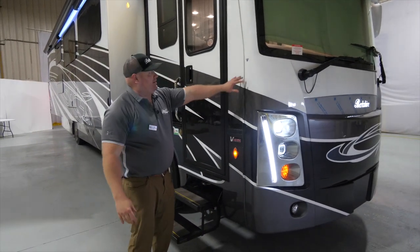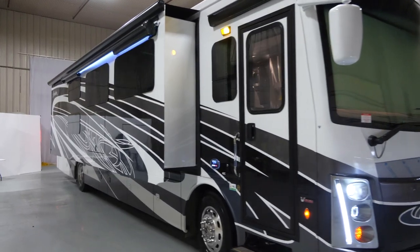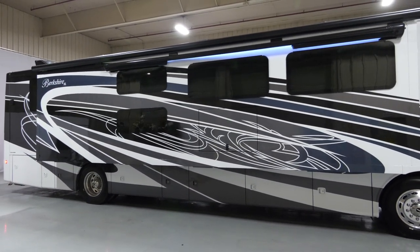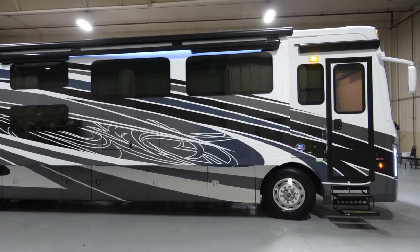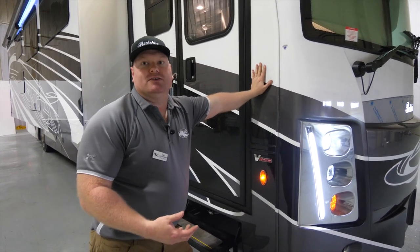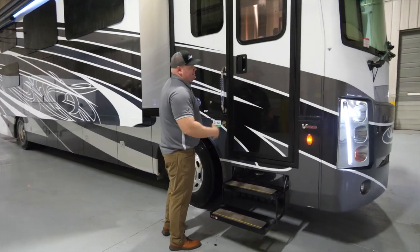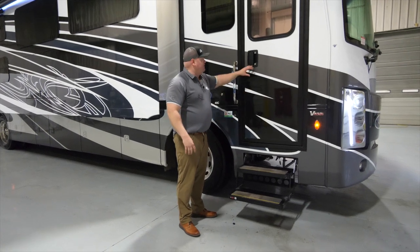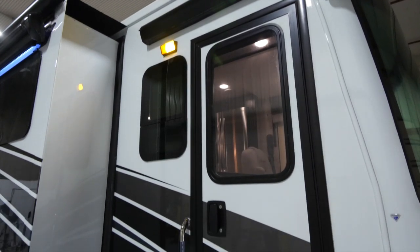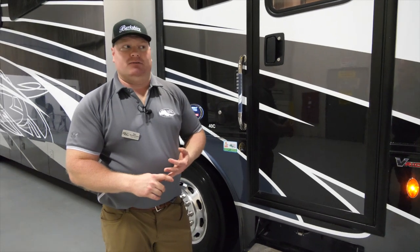Moving to the campsite side of the coach, I'd like to point out the diamond shield badge as well as the full body paint. The second level of investment past the chassis is the paint job. We utilize a BASF automotive grade paint, and as soon as they paint the coach it gets four layers of clear coat on top, helping protect that paint investment for many years. Moving to our entry door — it's a PTL steel true diesel-style entry door, meaning it's heavy duty, thicker than a normal RV door, and better insulated for road noise and the overall insulation factor of the coach.